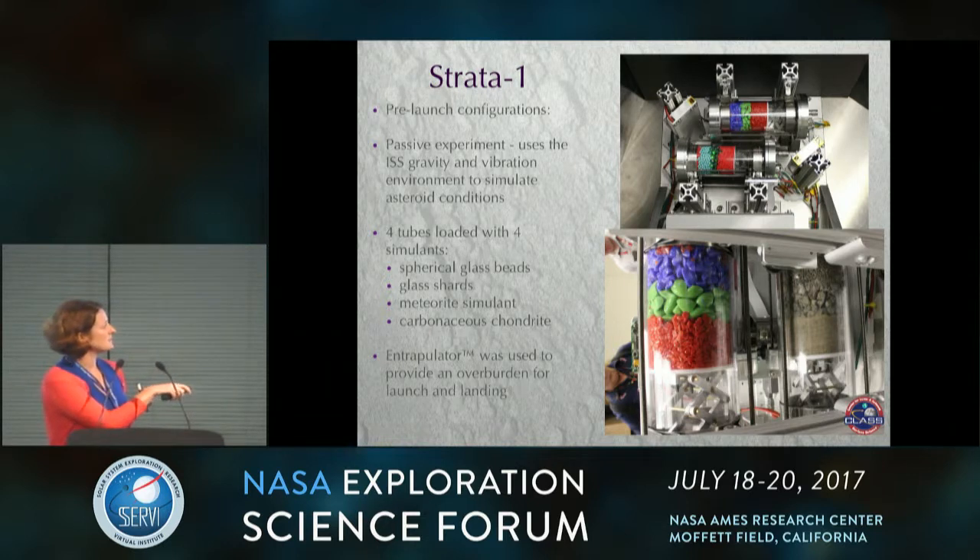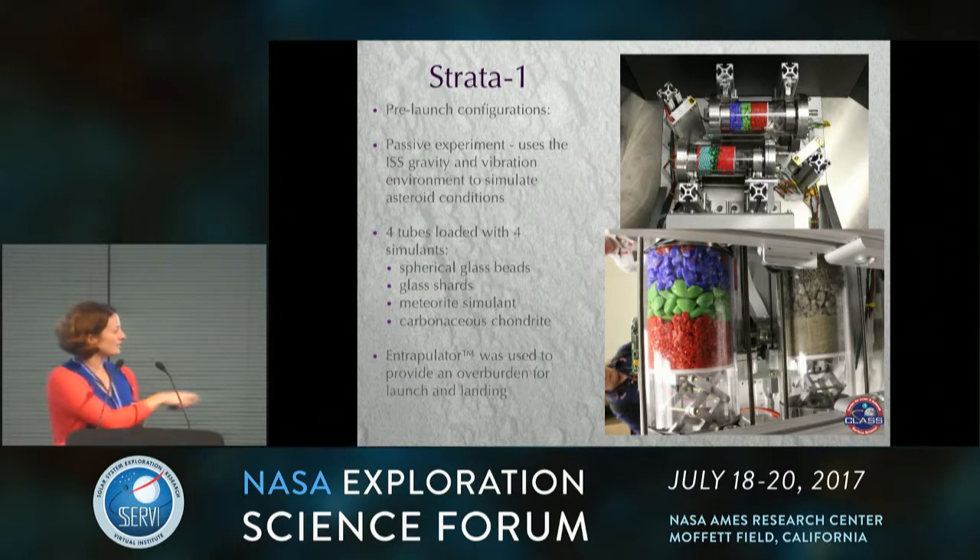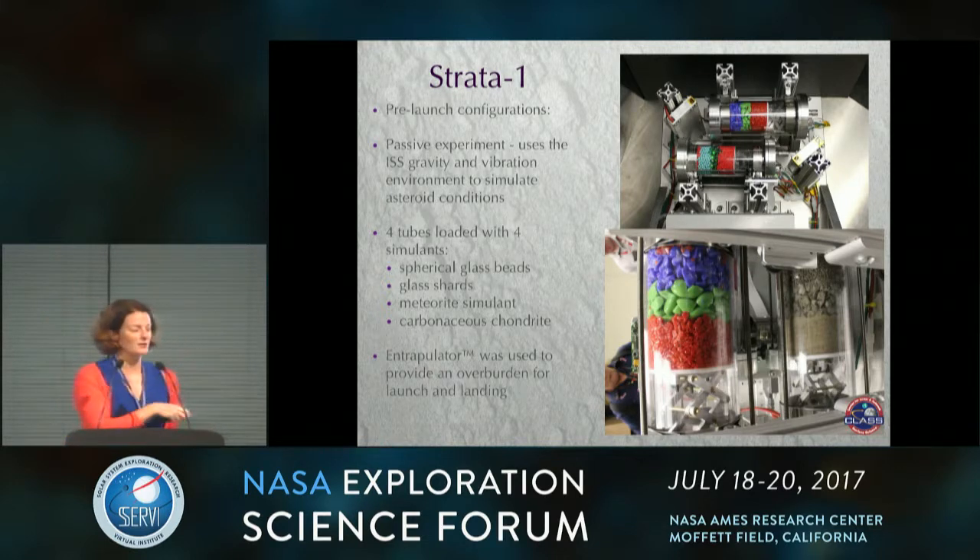We had four different stimulants. Some were just spherical glass beads, which are great to compare with numerical simulations. We also had glass shards with a similar size distribution as the glass beads. Then we had a meteorite simulant and an actual meteorite that we crushed with a sledgehammer — and then sent back to space. We had these nice different particle size distributions initially in the tubes. We also had devices we call the entrapulator — a compression device to keep the material compressed for launch and landing, then retracted once on orbit to give the particles about an extra centimeter of space to move around.